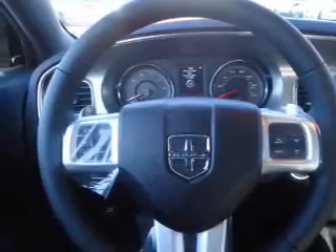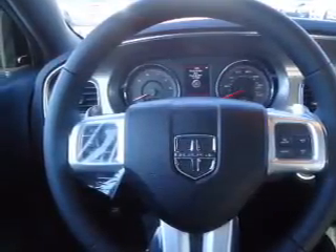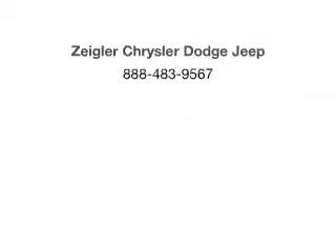Our website offers more information on all of our vehicles. Call us today to start test driving. Have a great day.